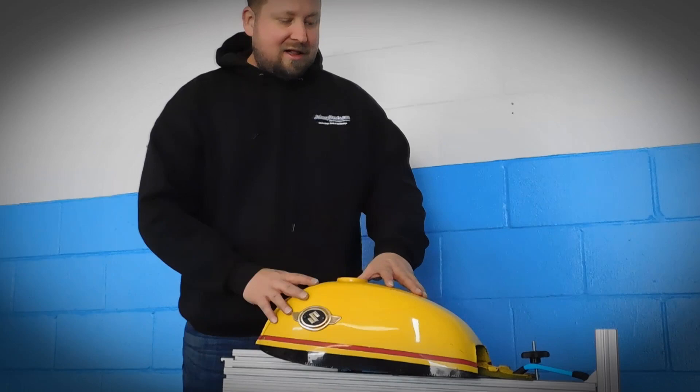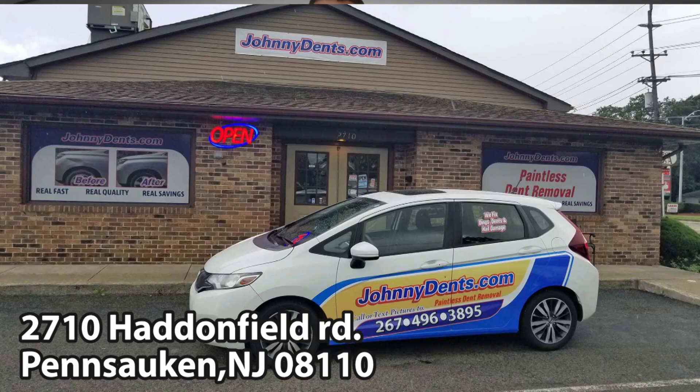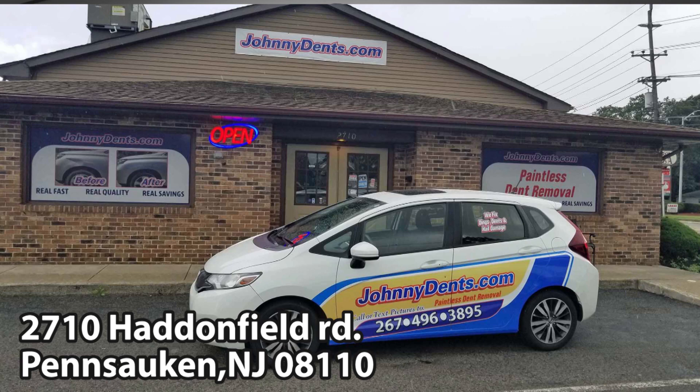If you have a motorcycle tank that has a dent on it, bring it to Johnny Dance. You can stop by our retail location at 2710 Haddonfield Road, or you could send us a picture — text it to 267-496-3895.